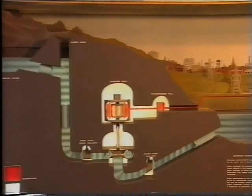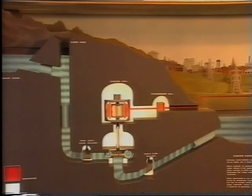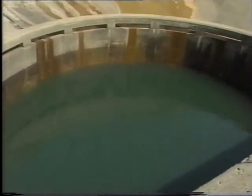Electricity is used to pump water back up to the top of the system, to the header lake, when power demand is low. It's ready then for use when demand on the grid is high.